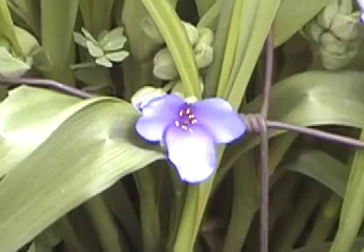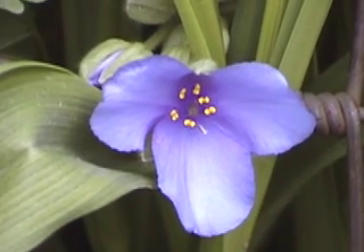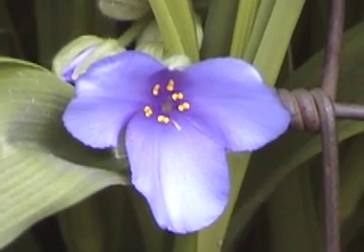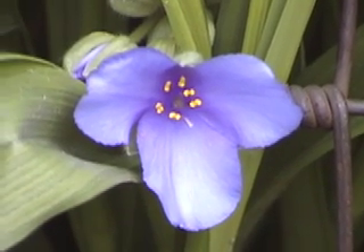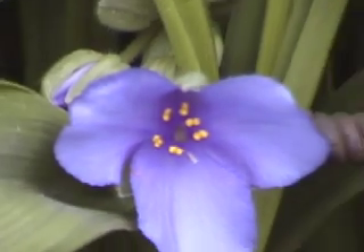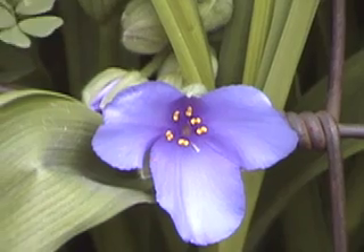This is a spiderwort. It's related to most of the lilies and sedges. It's a very unique plant — it also is unique because it detects both radiation and pollution. The stamens turn pink with radiation, and it can be used as a biological model.